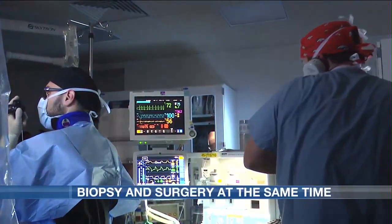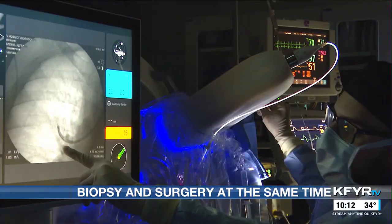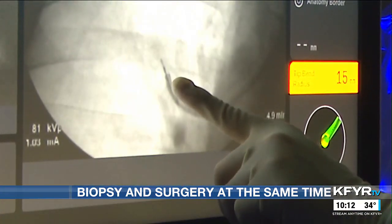In a report from the North Dakota Cancer Control Program, lung cancer was one of the most commonly diagnosed forms of cancer in North Dakota between 2001 and 2018.